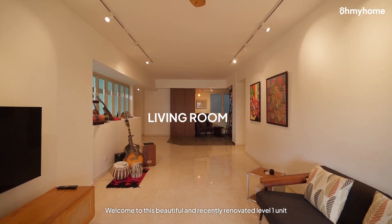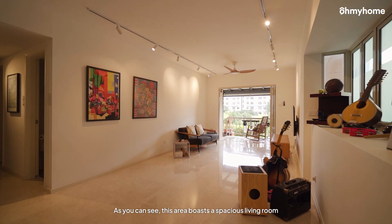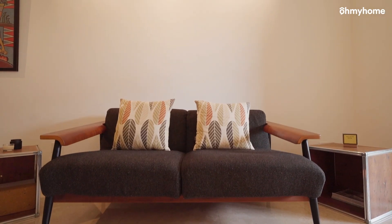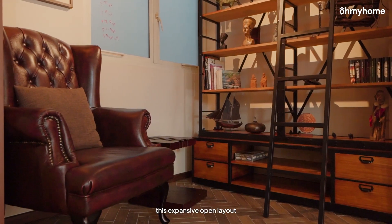Welcome to this beautiful and recently renovated Level 1 unit. As you can see, this area boasts a spacious living room. The original kitchen was removed to create this expansive open layout.